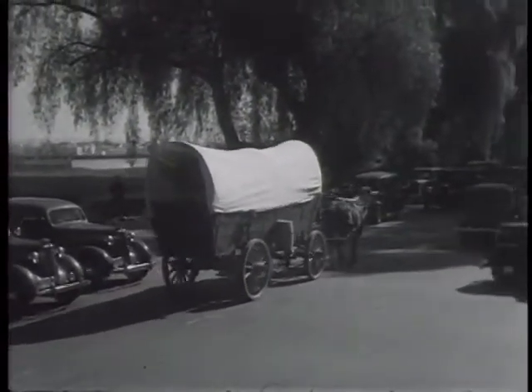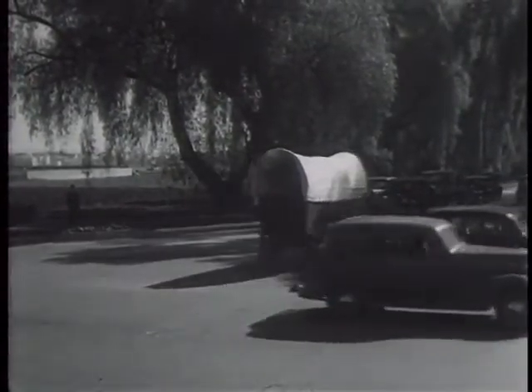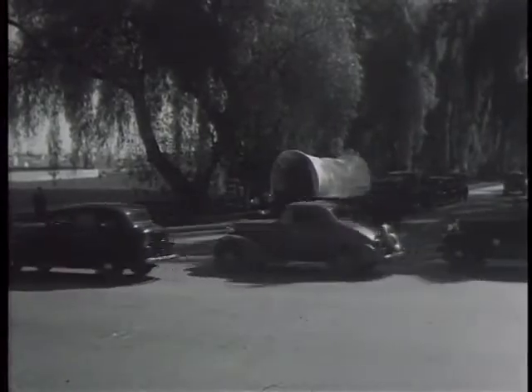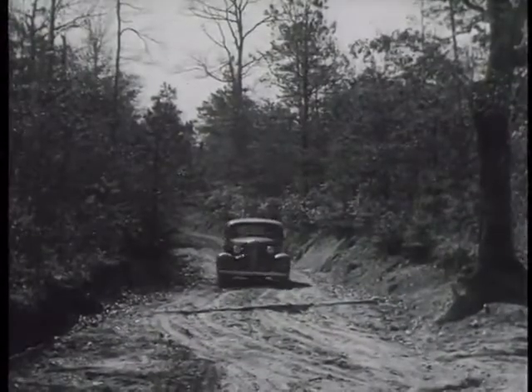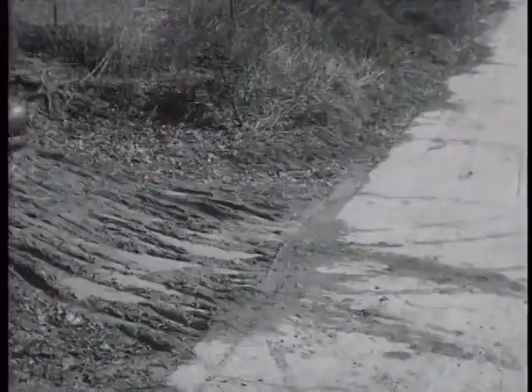What's wrong with this picture? A covered wagon on a modern boulevard is out of place — old-fashioned transportation on a modern highway. Here is another picture that has something wrong with it: modern transportation on an old-fashioned highway.